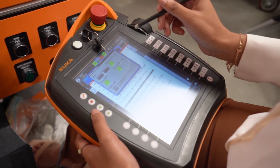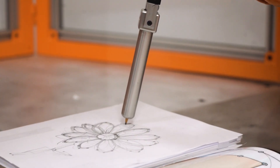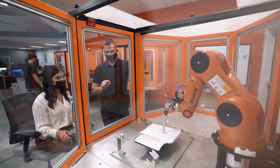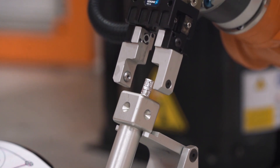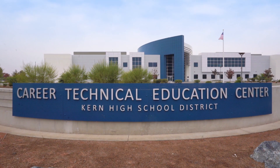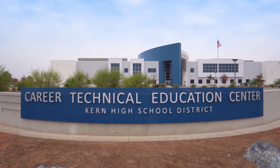I wake up every day ready to come to this class. I definitely feel fortunate to be here. What high school student Isabel feels fortunate about is being part of this robotics engineering class at the Career Technical Education Center in Bakersfield.